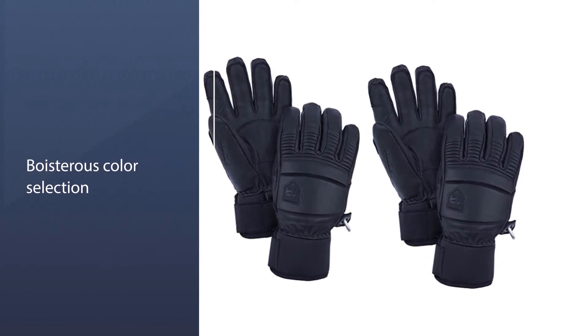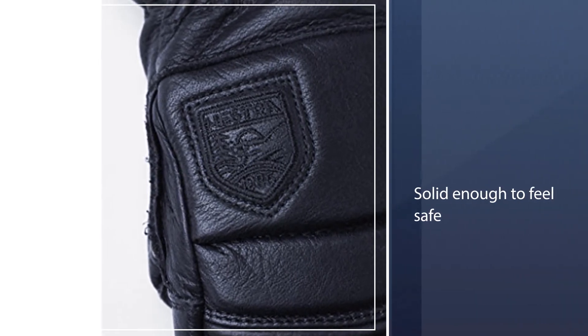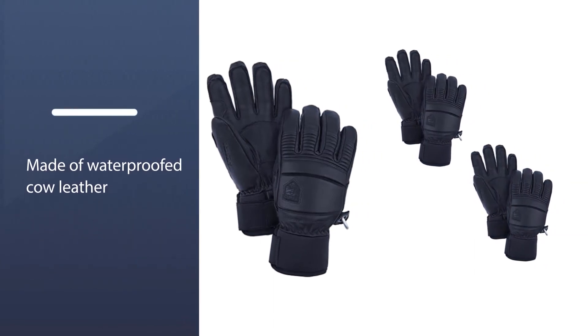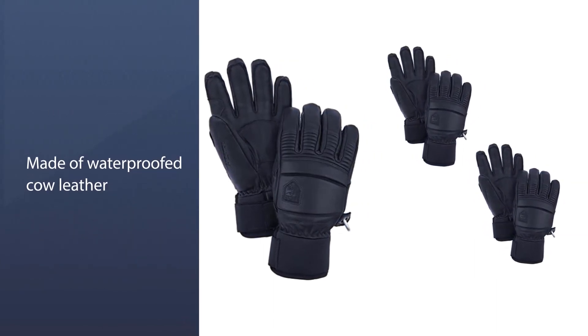Aside from style points, the Fall Line run of products is a bit like the midsize SUV of Hestra gloves. They are solid enough to feel safe, made of waterproofed cow leather and filled with pliable foam insulation warm enough for professionals.